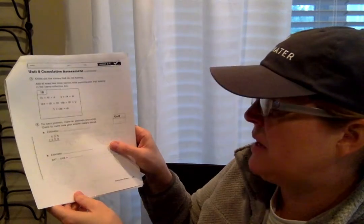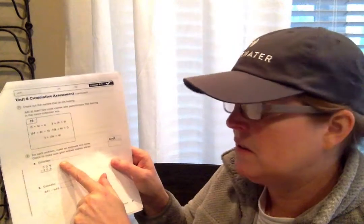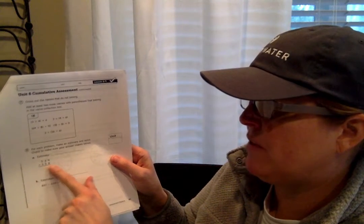Number eight says for each problem, make an estimate and solve. Round to the nearest 10. So 539 plus 358 — you're going to round for your estimate. 539 rounds to what when you're rounding to the nearest 10? And 358 rounds to what when you're rounding to the nearest 10? Then you're going to add those together and find your estimate. For the next one, this is a subtraction problem and they haven't stacked it up. You have to stack it up. So you're going to find your estimate, stack up the estimate too by rounding to the nearest 10, and then solve it again by stacking it up and finding your exact answer.